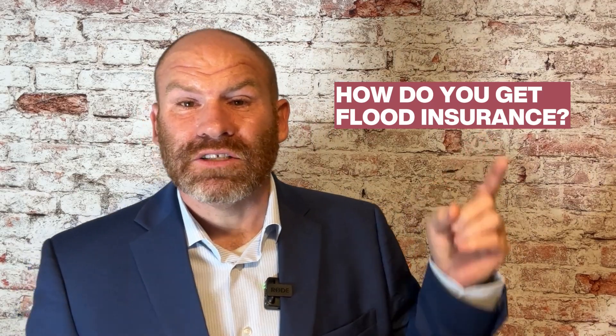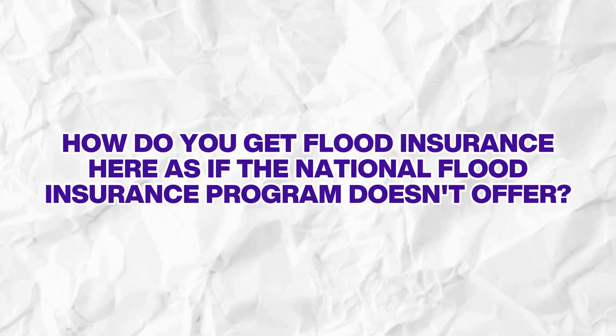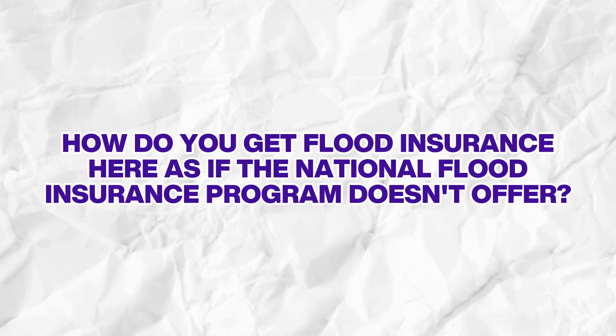In today's particular situation, we're talking about how do you get flood insurance when FEMA does not offer it? We're particularly talking about coastal properties in the areas around barrier islands, also areas called the CBRA Protected Areas — Coastal Barrier Resources Act. How do you get flood insurance in these areas if the National Flood Insurance Program doesn't offer it? Is there another option out there? That's what we're answering today.